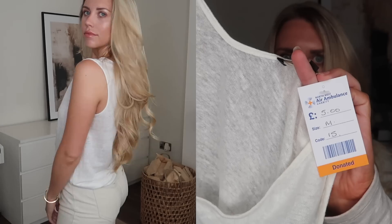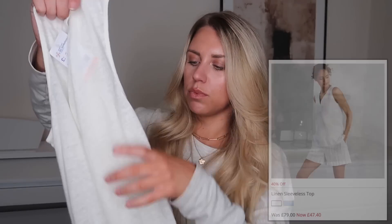Finally moving on to clothing — the first item I got is white and 100% linen, so I was super happy to find this. It's originally from Jaeger — five pounds at the Northwest Air Ambulance charity shop in a size medium. Jaeger is a really good brand, so the fact that it's 100% linen and a good staple basic vest top, I already know I'm going to get a lot of wear out of it.